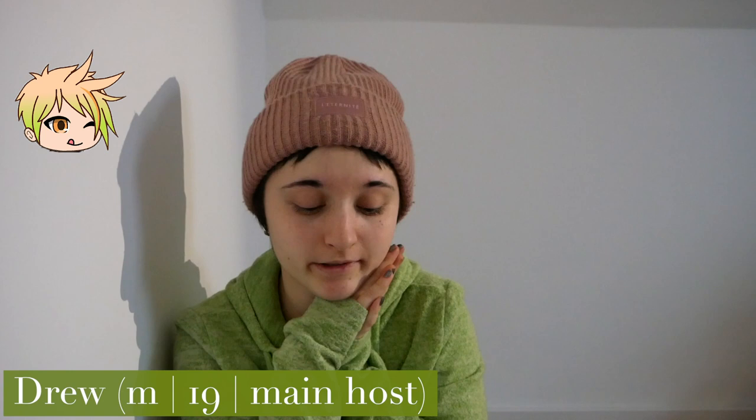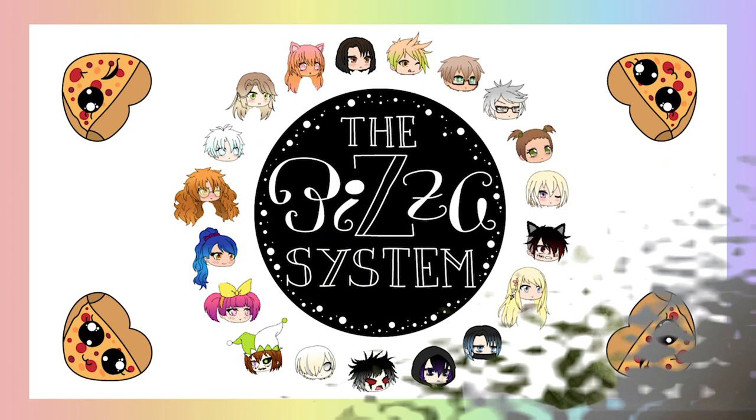Hello everyone, welcome to today's video. I'm Drew, and today's video is full of us dissociating and switching. Someone was drawing — I can tell from the amount of pencils lying on the floor before me. So let's get started with our switching.